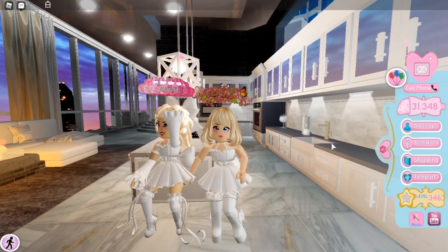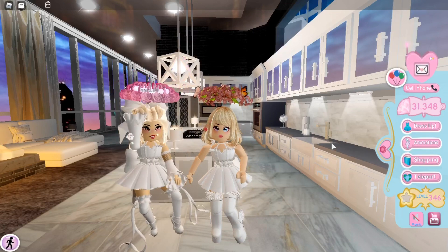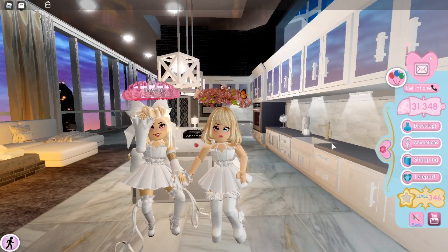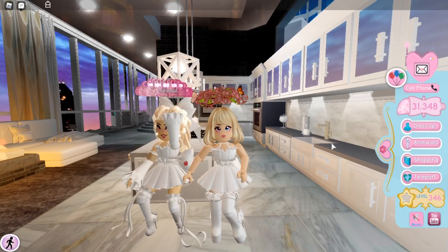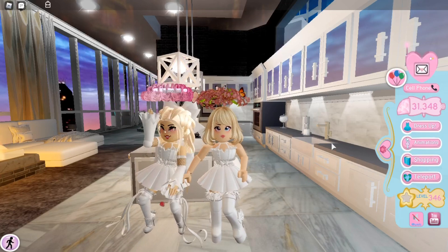Hi everyone, this is Kyler back with another video. Today I am with my friend Max, and our video is about halos — I will be sharing some tips on how to get your dream halo and a halo showcase.